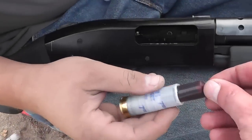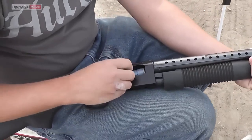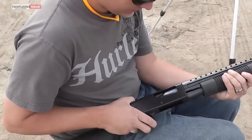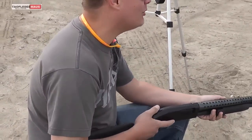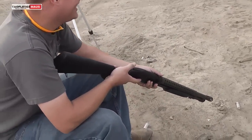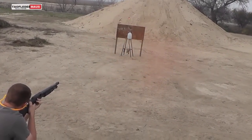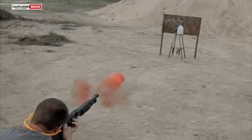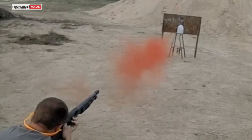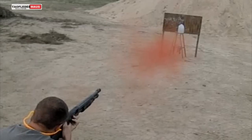Our first experiment will use a capsule full of liquid red dye. This normal liquid behaves exactly like we thought it would, blowing out the capsule and creating a really cool looking red mist.